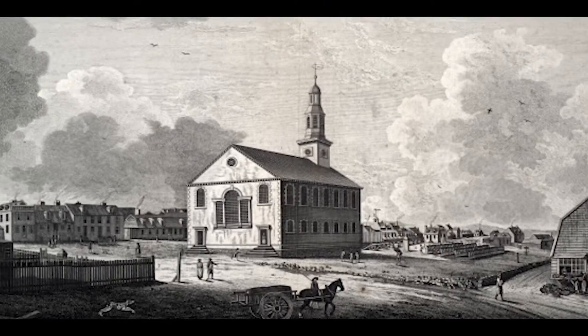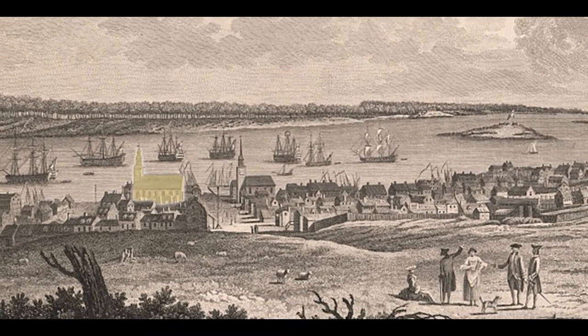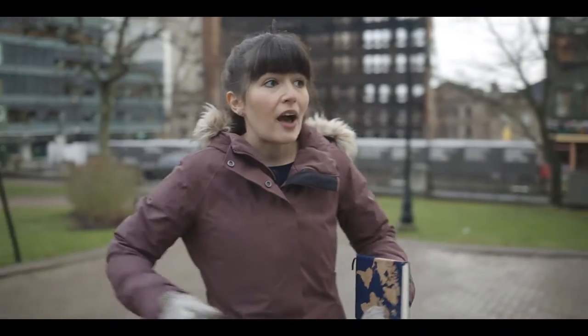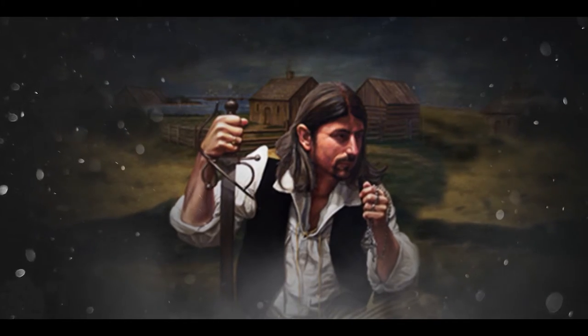So little remains of these structures because they were mostly made of wood. But concern quickly turned to how they were going to protect this town, the settlers, and the position the British now held in the region from land attacks — from the Mi'kmaq, Acadians, and the French.